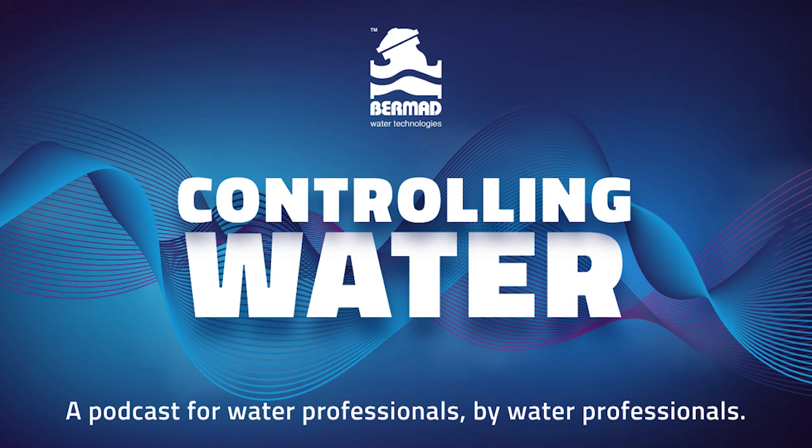Thank you so much for the chat, Colin. It's been a pleasure. Until next time. For more learnings about the water industry including products, tips, installations, operation and maintenance techniques, head over to bermad.com.au and subscribe to our industry newsletter. You'll join more than 3,000 industry professionals and learn from the experienced Bermad team of industry specialists. Thanks for tuning in to this episode of Controlling Water.